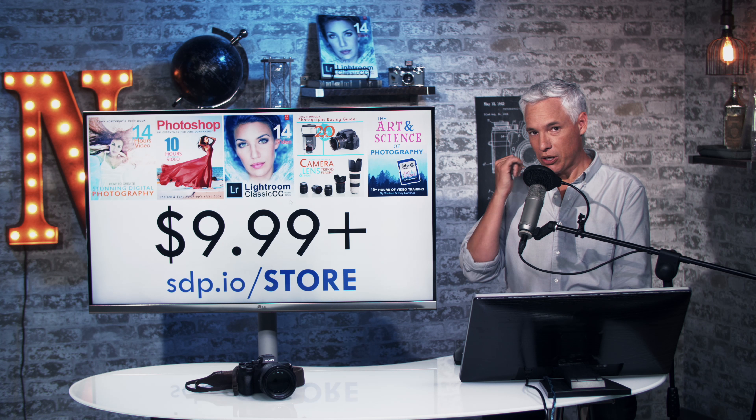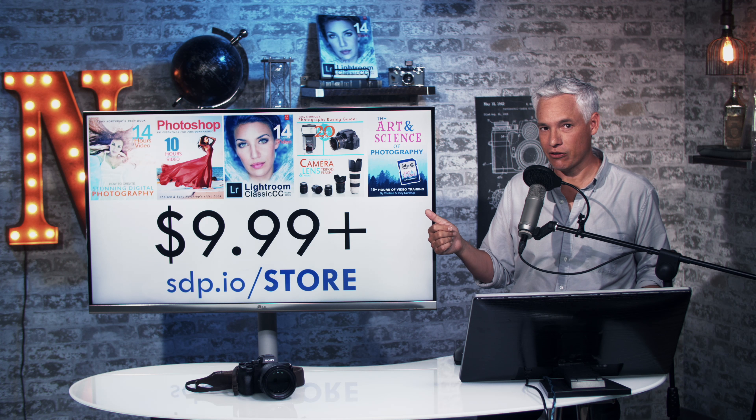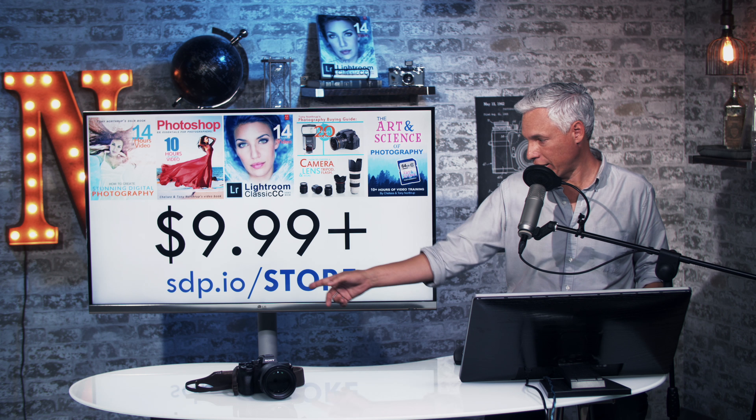I want to take a moment to plug my books. Stunning Digital Photography is the number one photography book in the world, with over 14 hours of video built in — the e-book is less than $10. We also have books covering Photoshop, Lightroom, and the art and science of photography. Search Amazon for Tony Northrup or head to sdp.io/store.